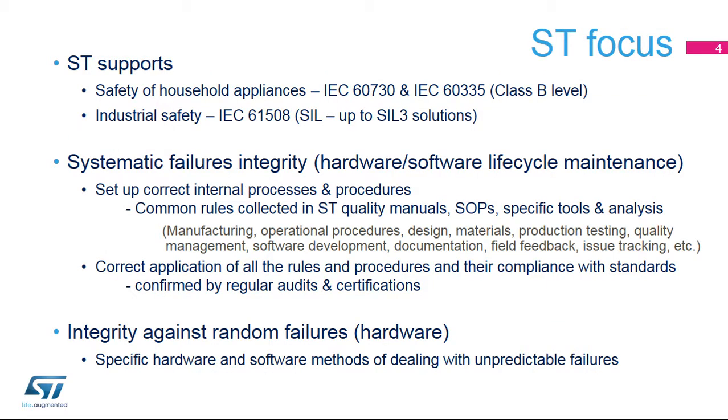ST supports two basic general safety standards: a specific one targeting household appliances, known as a Class B or Class C standard, and a more common industrial standard targeting safety integrity levels, called SIL. The latter is a generic standard which produces a large number of derivative standards dedicated to different fields of application.